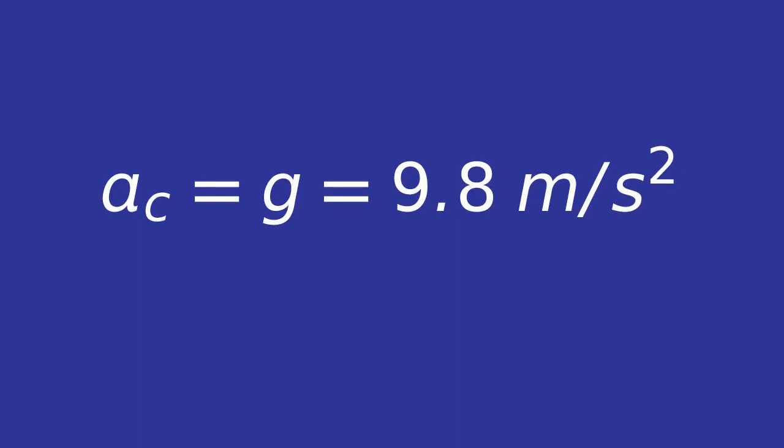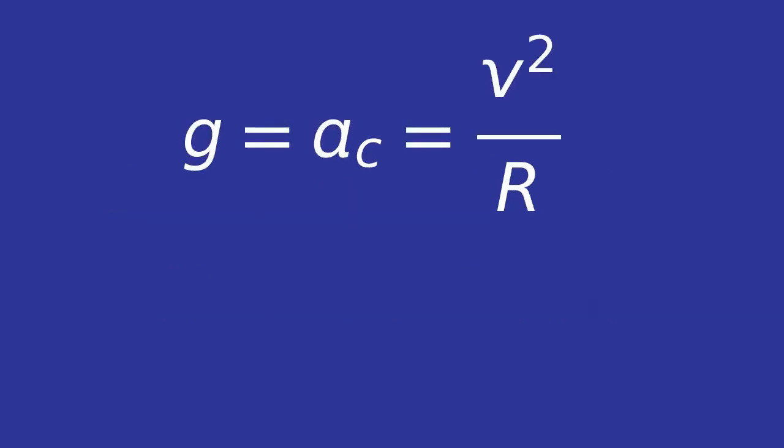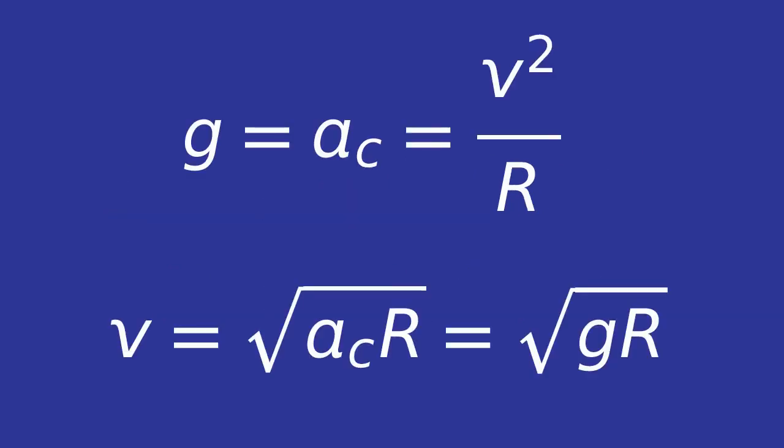How long does the mouse take to fall from north to south? Its centripetal acceleration must match gravitational acceleration. Taking the radius of the earth to be 6400 kilometers, we can find the mouse's orbital velocity. But before we start to plug in numbers, remember, it is the period we're after.